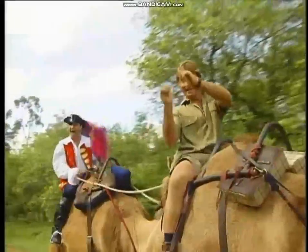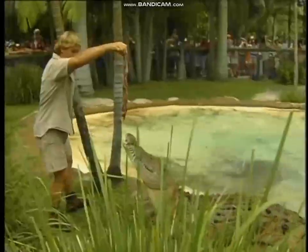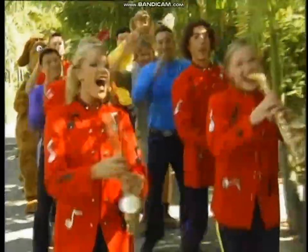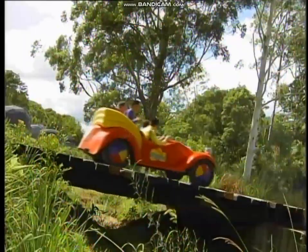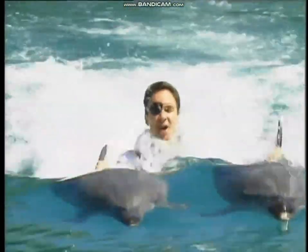Camels! Camels, kangaroos, koalas, and more! The Australian bush is full of fun animals, and this Wiggly Safari is full of surprises. So be sure to watch for a wiggly dog named Wags and a dinosaur named Dorothy. Crikey! Wow! Go ahead, jump right in — there's no danger here.